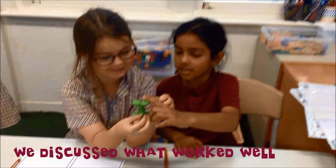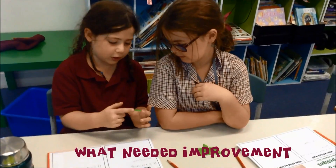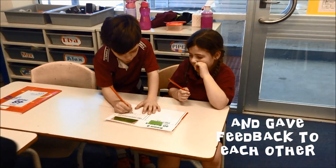We discussed what worked well and what needed improvement, and gave feedback to each other.